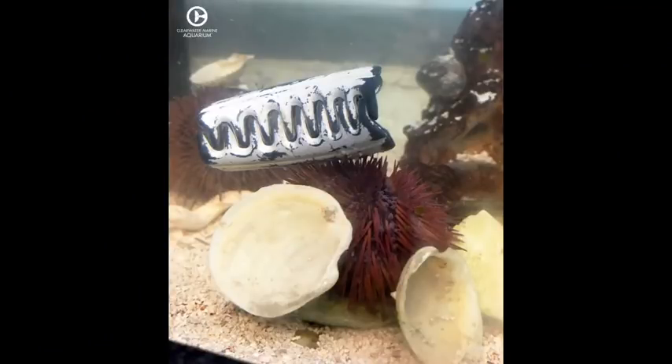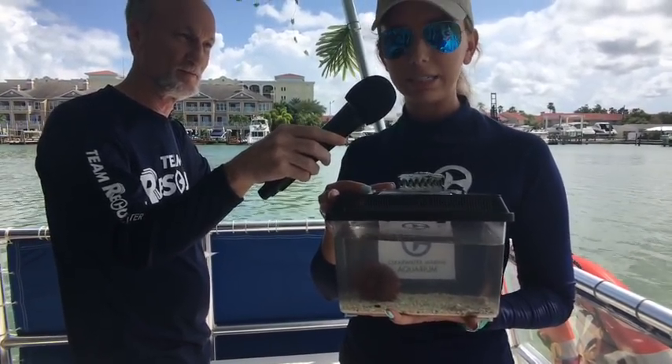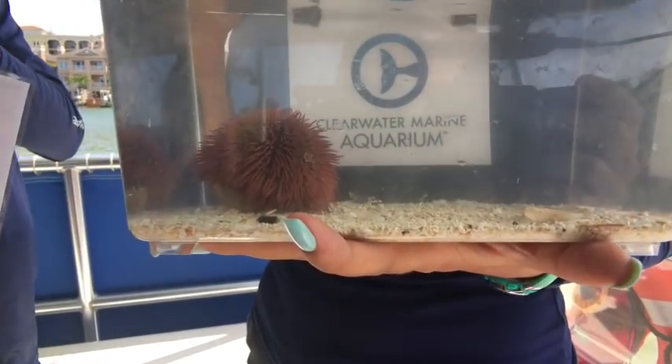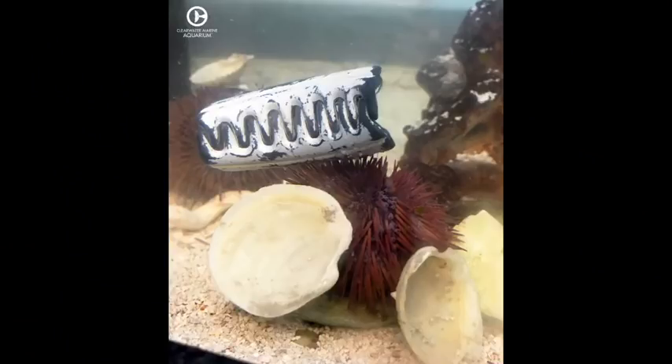He was using it as a camouflage method. Sea urchins will use their tube feet to collect seashells, seagrass, and other debris along the bottom — not normally plastic. But sea turtles really love to eat sea urchins, so if a sea turtle were to prey upon Harry, that hair clip could possibly have been ingested by that sea turtle, causing a lot of harm.